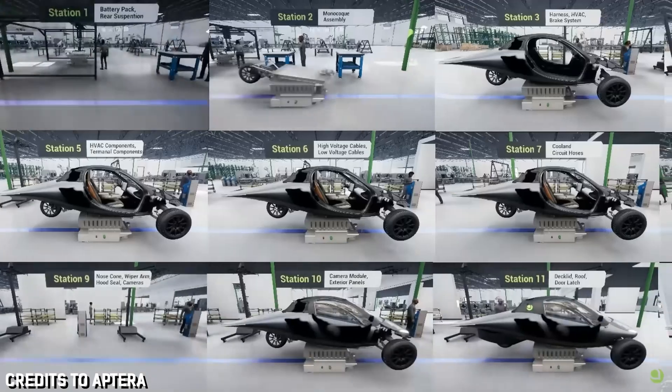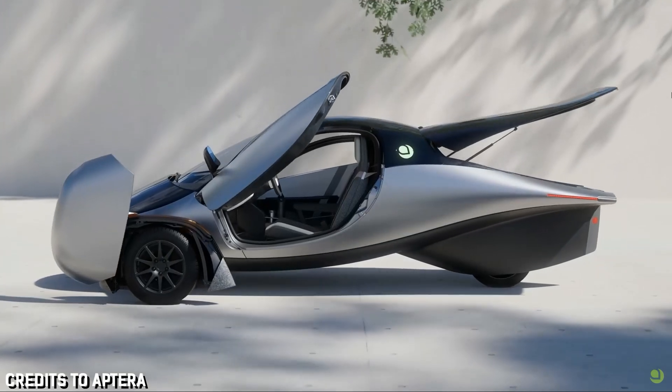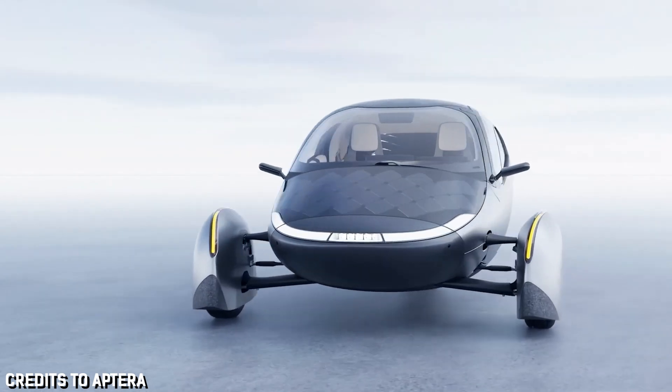Do you think that Aptera will succeed with substantial funding secured and a self-charging, super efficient, three-wheeled solar car? You've got to admit their vision is bold. With thousands of people saying 'sign me up,' there's excitement around what could be the most efficient vehicle ever. Sandy Munro, an automotive industry icon, is all in. He thinks Aptera isn't just launching a new car — they're kicking off an entirely new industry, and he's betting they'll get more orders than expected. But while Aptera's design is turning heads, not everyone is convinced. Its wide-body and two-seater configuration prompts doubts, especially compared to established brands like Tesla.